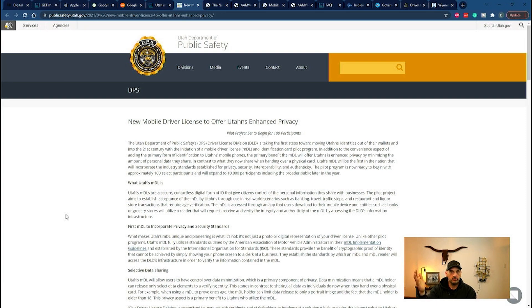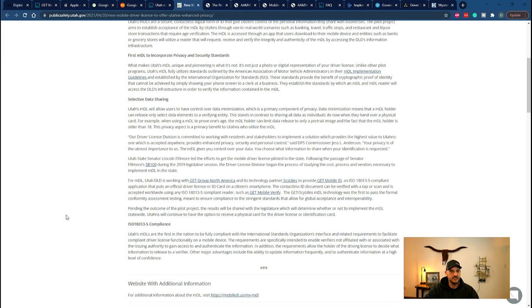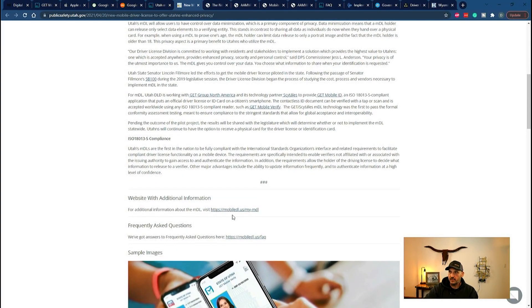Digging through this, I ended up at the Utah Department of Public Safety. They're on board with this new mobile driver's license to offer Utahns enhanced privacy. It talks about selective data sharing — I found this funny because it's framed like: is the bouncer at the club being sketchy? You don't have to show your full ID with your address. You can just show an age verification — an 18-plus or 21-plus checkmark. So you'd show that to the bouncer. I haven't heard of a lot of bouncers following people home, but that's the pitch.